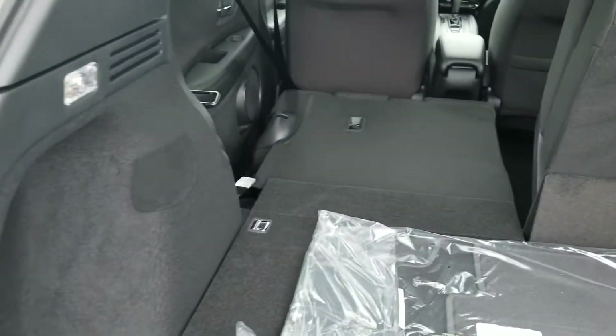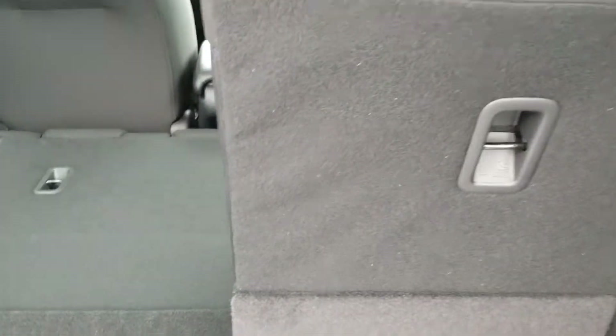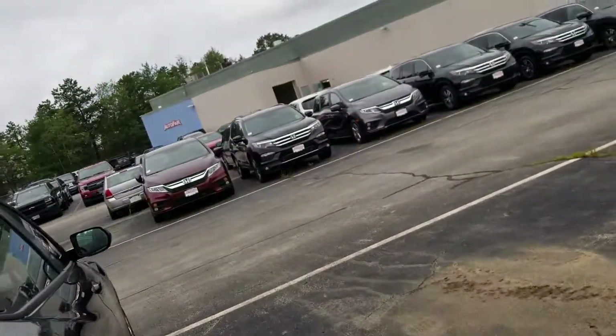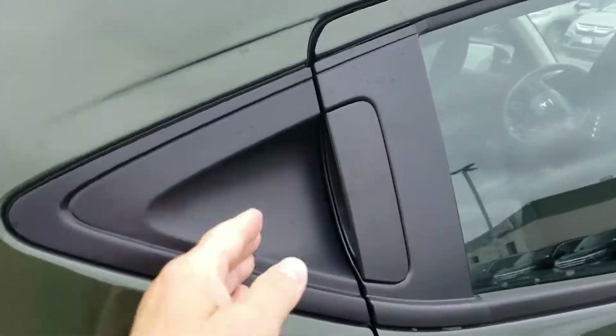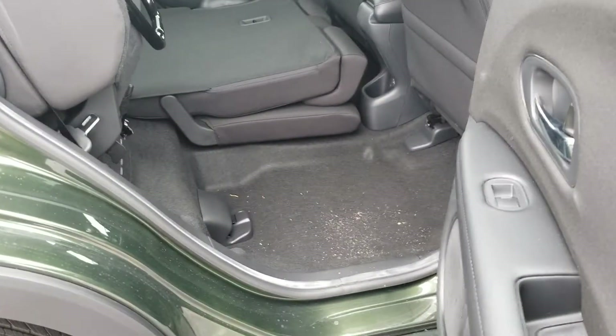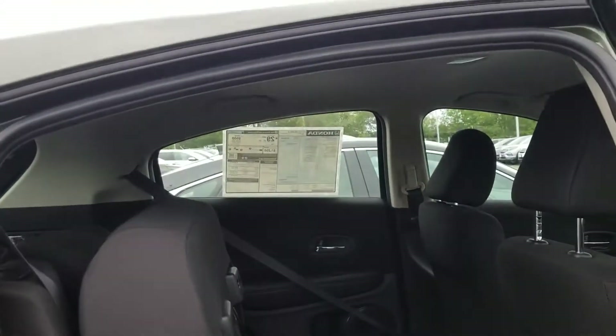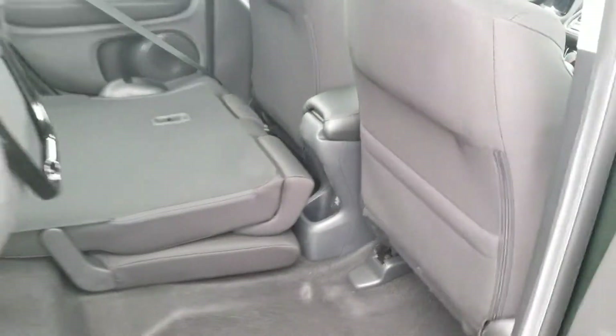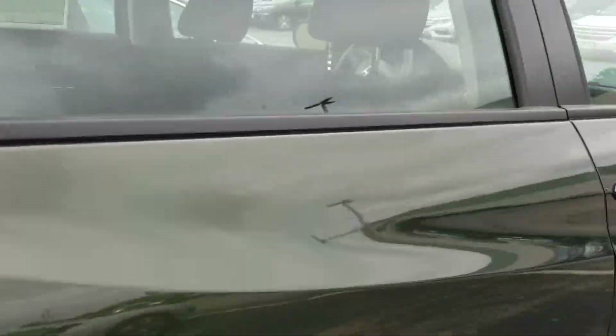The seat is already down. As you can see, plenty of room. I'm going to show you the smart seat as well. That's the handle, and the seat goes up — so if you have something tall, you can place it and get the seat out of the way. And that also goes down, level with the other one.